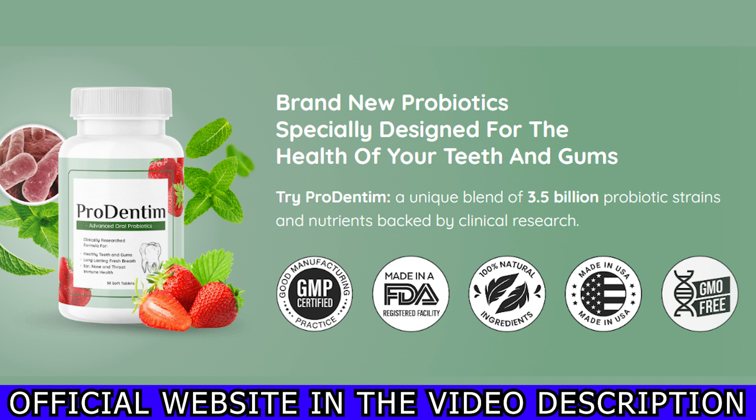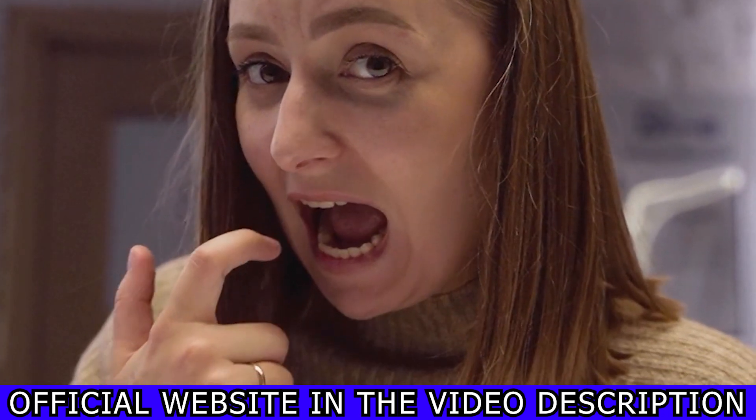ProDentim is a brand new enhanced oral probiotic that can help you maintain strong teeth and gums. It is here to help you with your oral health. It will assist in mitigating the adverse effects of toxins and promotes the development of a robust microbiota in the oral cavity.